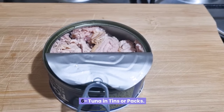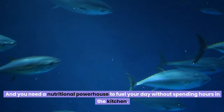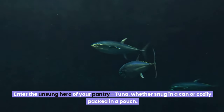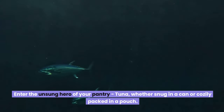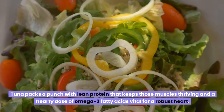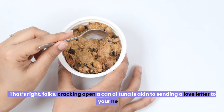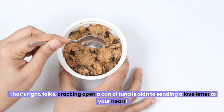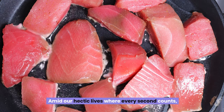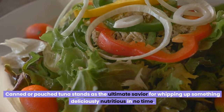Sixth, tuna — in tins or packs. You're in a rush, your stomach's grumbling, and you need a nutritional powerhouse to fuel your day without spending hours in the kitchen. Enter the unsung hero of your pantry: tuna, whether snug in a can or cozily packed in a pouch. This isn't just any ordinary fish. Tuna packs a punch with lean protein that keeps those muscles thriving and a hearty dose of omega-3 fatty acids vital for a robust heart. Canned or pouched tuna stands as the ultimate savior for whipping up something deliciously nutritious in no time.